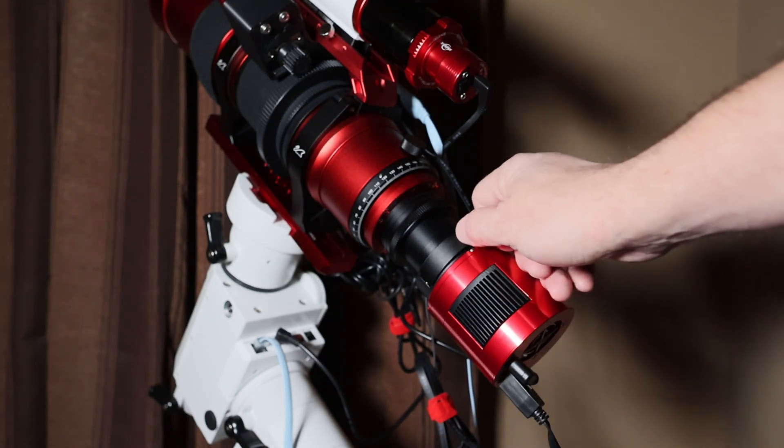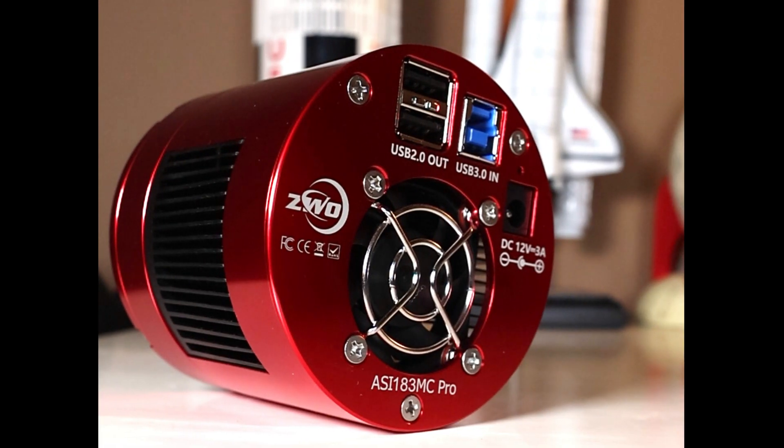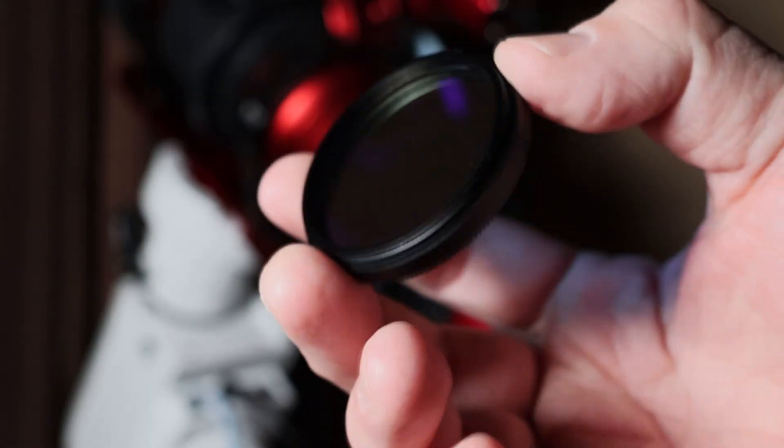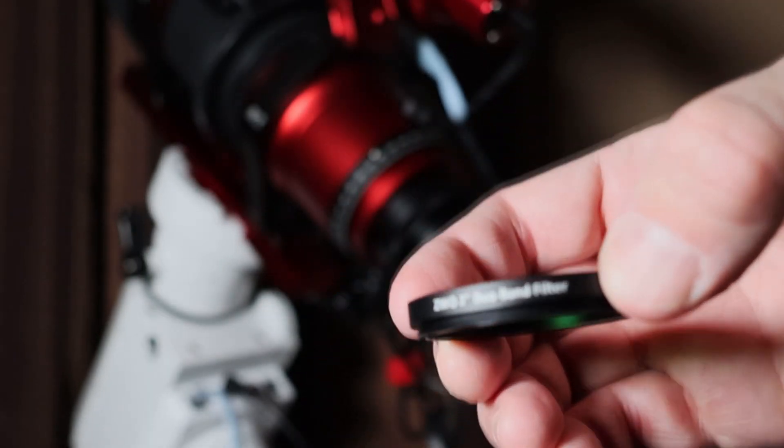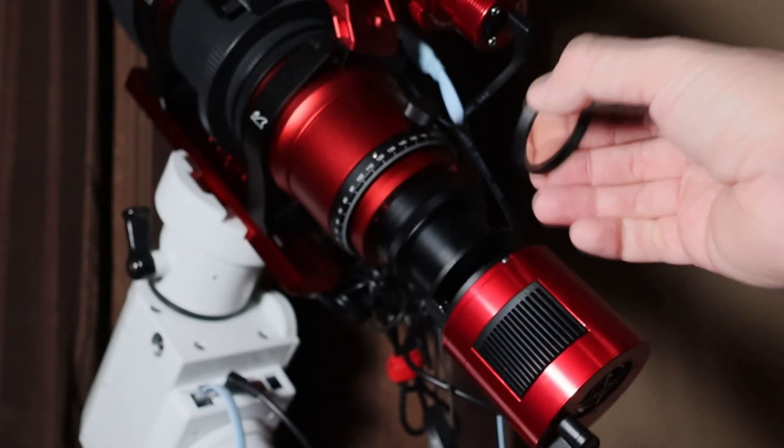They work great with one shot color cameras such as my ZWO 183 cooled camera. The ZWO dual band filter passes light in the visible spectrum in the wavelengths of hydrogen alpha and O3 through to your camera.